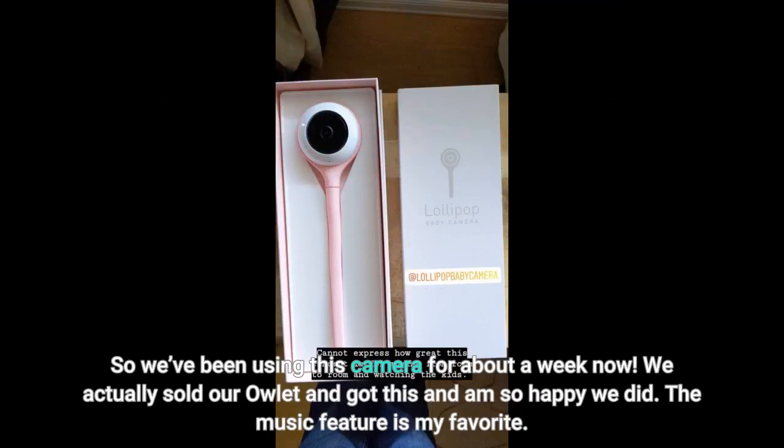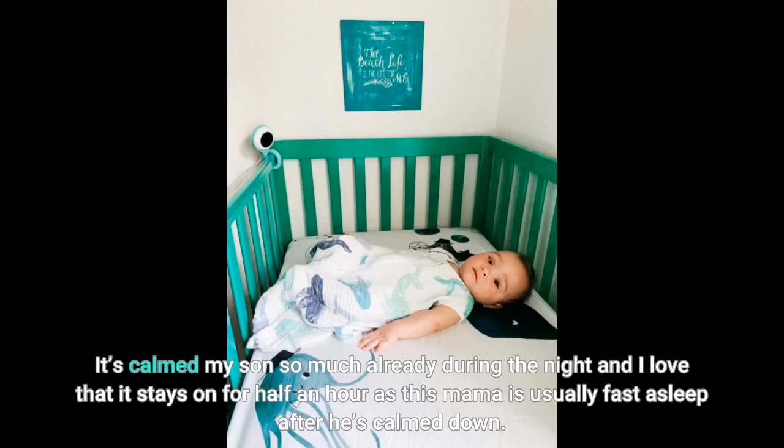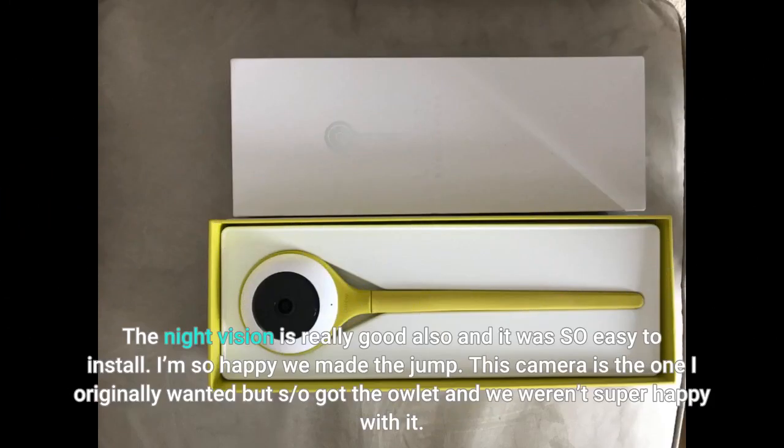We've been using this camera for about a week now. We actually sold our previous one and got this, and I'm so happy we did. The music feature is my favorite — it's calmed my son so much already during the night, and I love that it stays on for half an hour, as this mama is usually fast asleep after he's calmed down. The night vision is really good also and it was so easy to install.